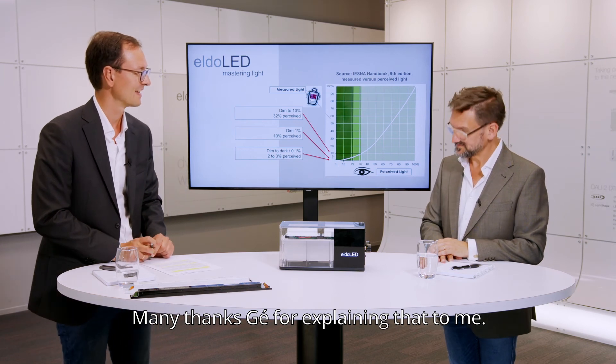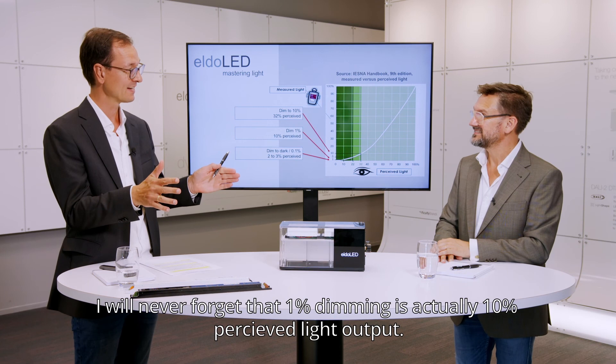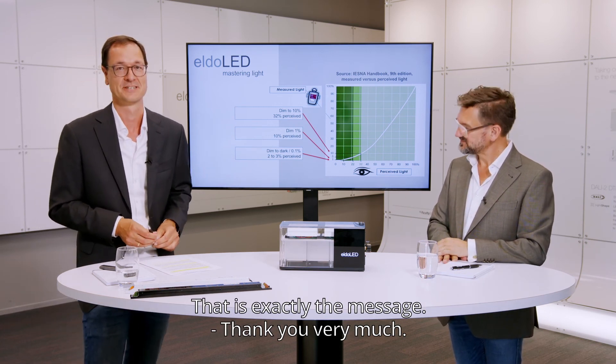Many thanks for explaining that. I will never forget that 1% dimming is actually 10% perceived light output. This is exactly the message. Thank you very much. You're welcome.